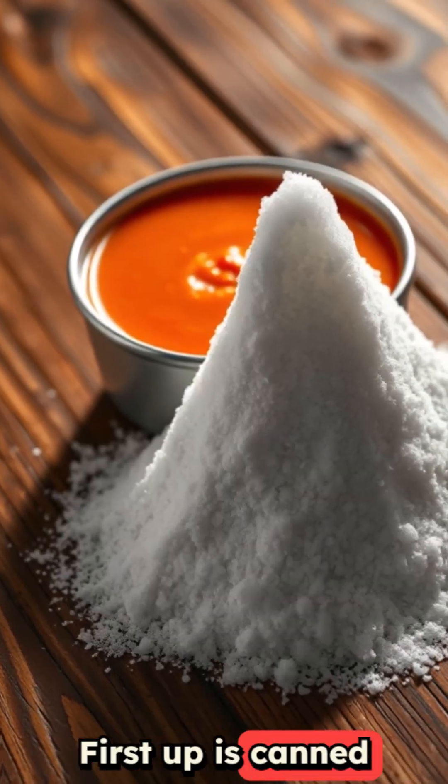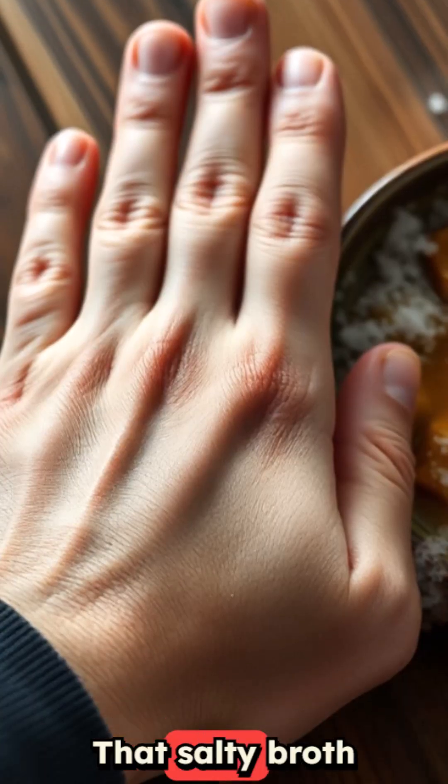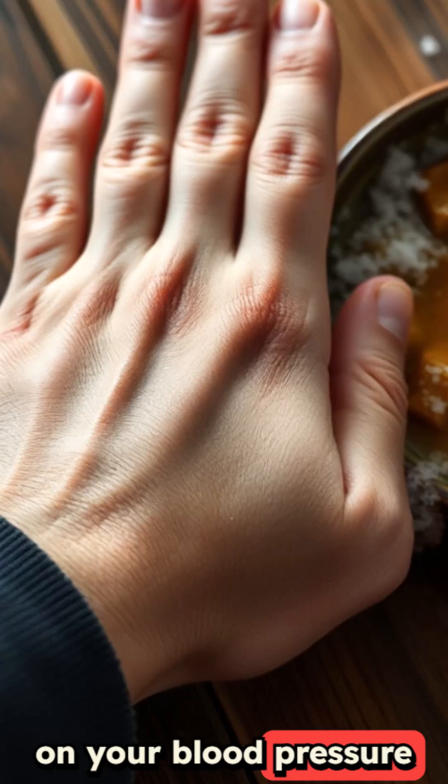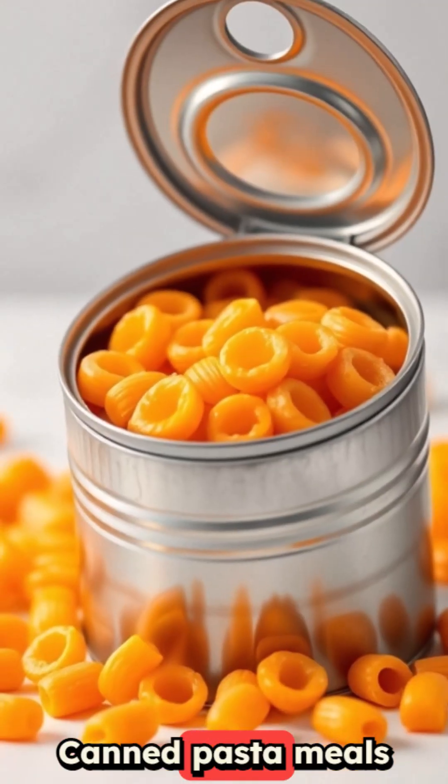First up is canned soup. A single serving contains over half your daily sodium limit. That salty broth is wreaking havoc on your blood pressure and making you retain water like crazy.